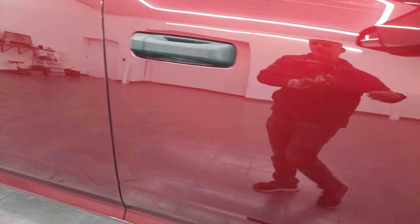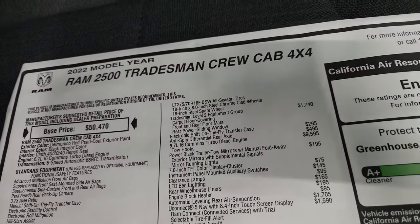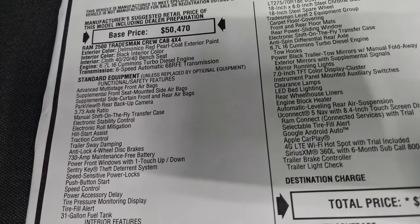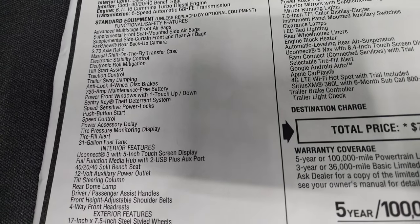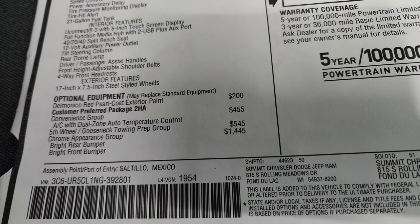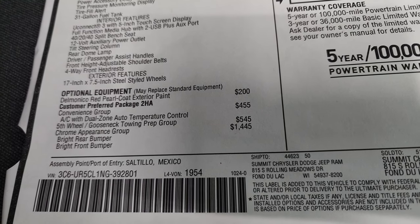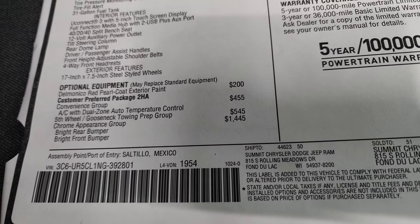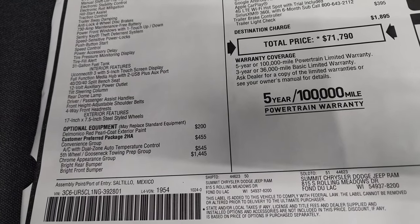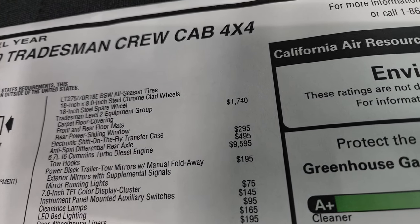Take a look at the original window sticker here — feel free to pause this. Some of the main things: 2022 Ram 2500, 6.7 Cummins diesel, 6-speed automatic 68 RFE transmission. Everything on the left is your standard equipment for the Tradesman package, 3.73 axle ratio. Optional equipment starts with Delmonico Red Pearl Coat at $200. Convenience group is $455, gives you the dual zone AC. Fifth wheel and gooseneck towing prep group is $545. Chrome appearance group, which gives you the chrome bumpers, is $1,445 — all-season tires are included in that.